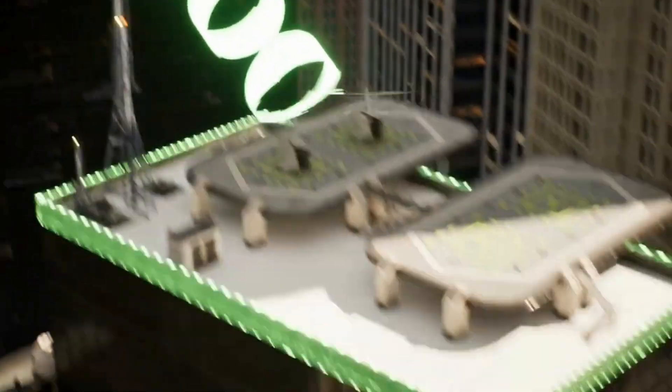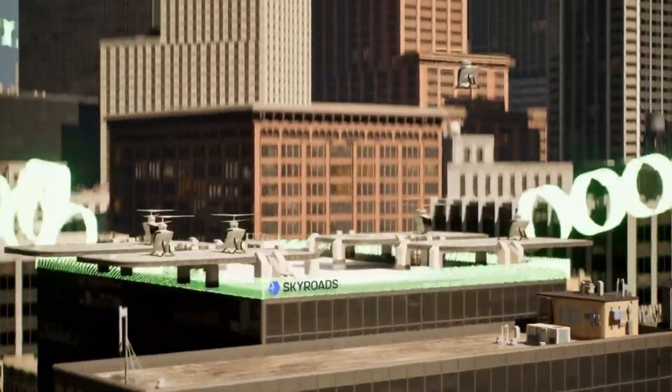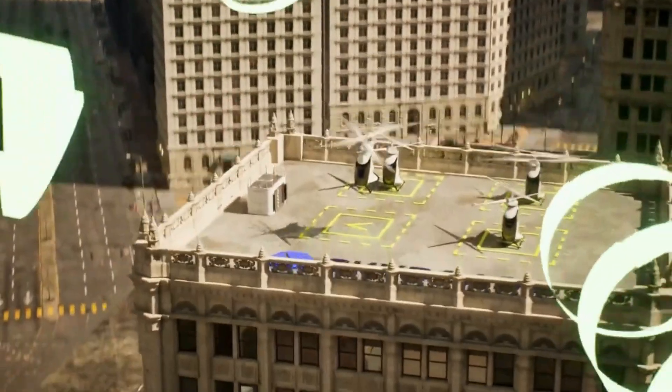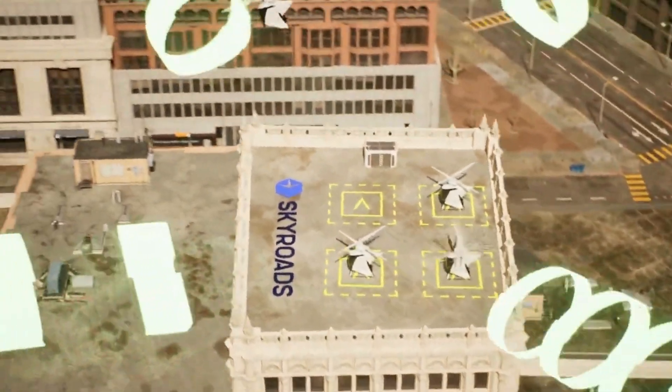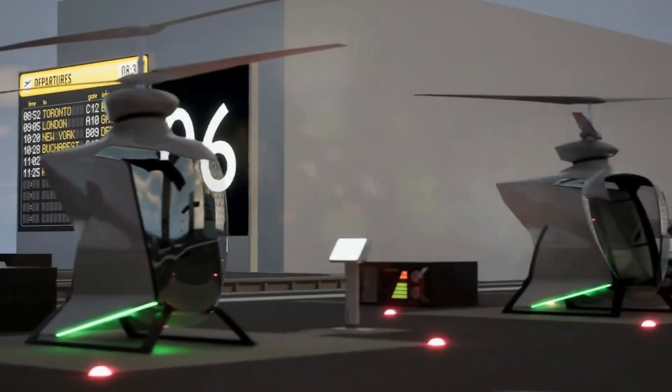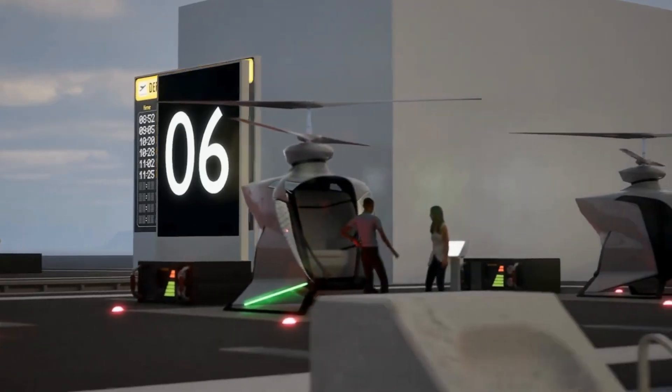Their quiet operation — emitting less than 55 decibels at 150 meters — ensures they blend seamlessly into cityscapes. With efficient design and low operational costs, these rotorcraft offer a sustainable, practical solution for the future of urban air mobility.